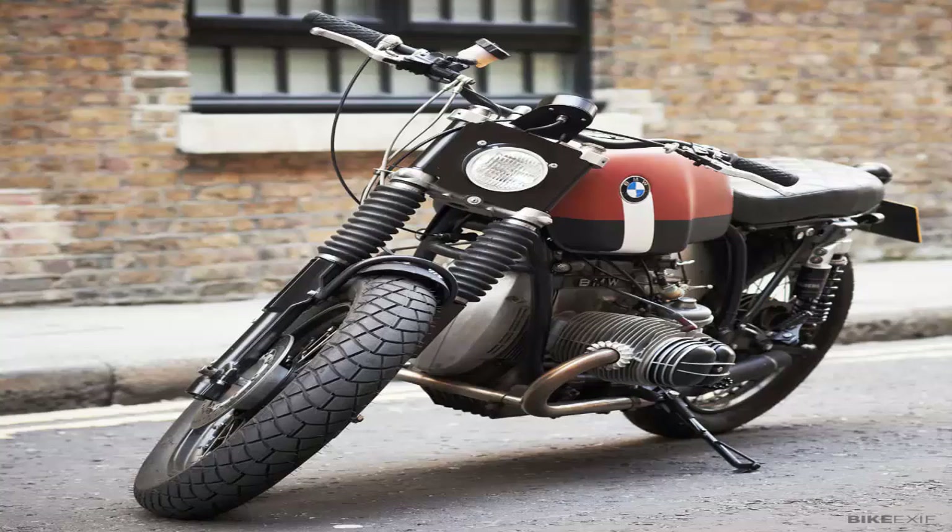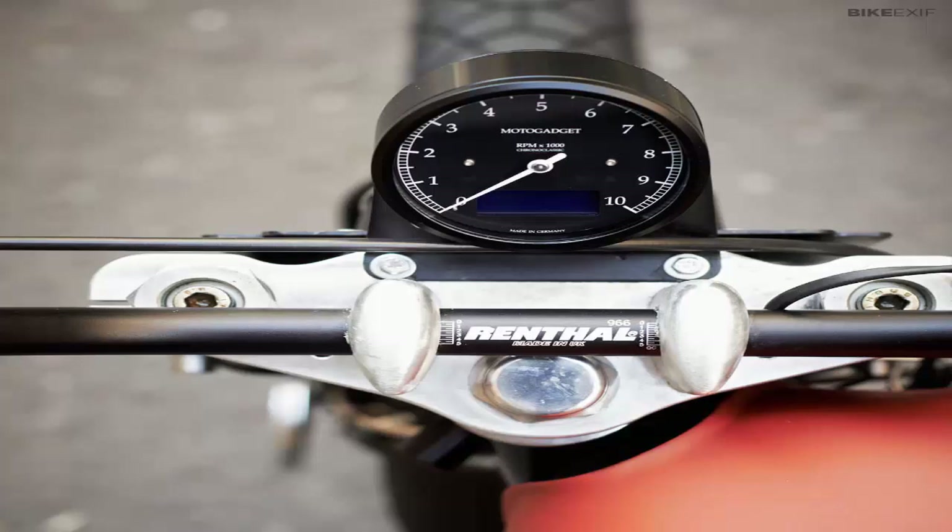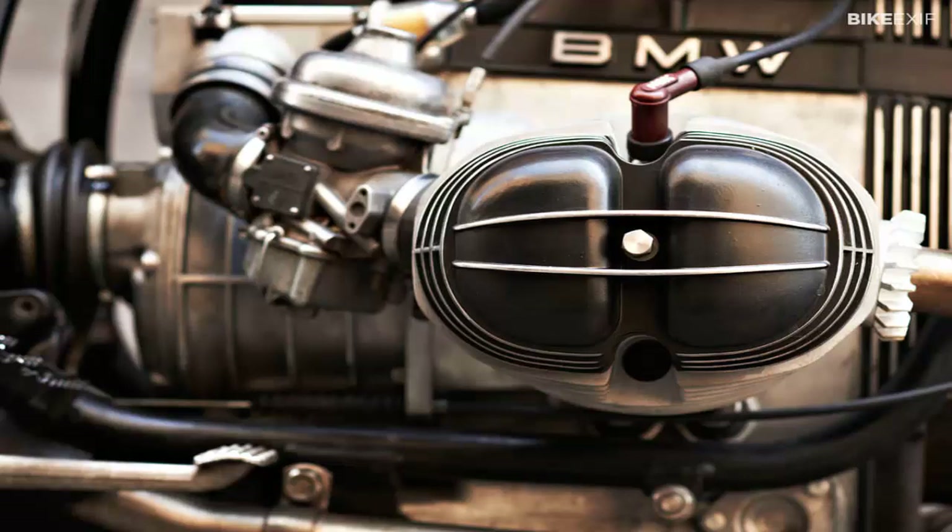BMW R100Rs by Untitled Motorcycles. New wave customs are occasionally criticized for their lack of performance when compared to modern machines costing the same money. The answer, obviously, is that outright performance is not the be all and end all when it comes to riding. For many people, character counts for more, however you define it.